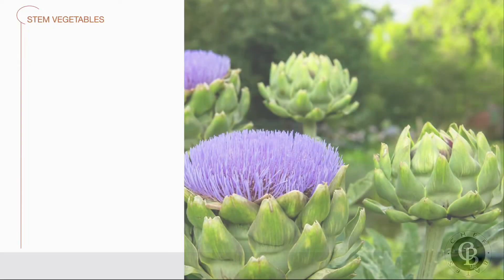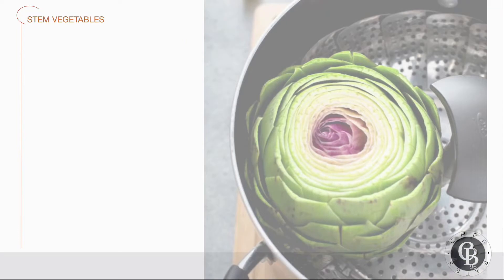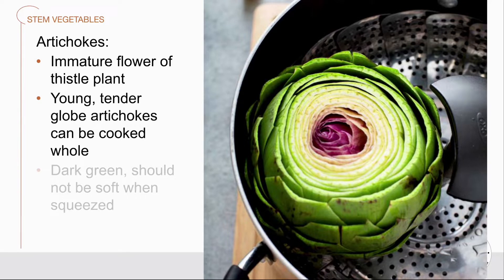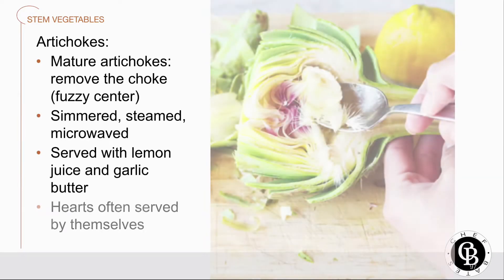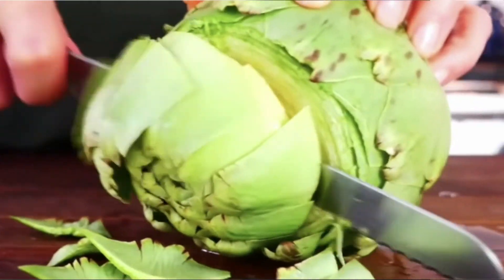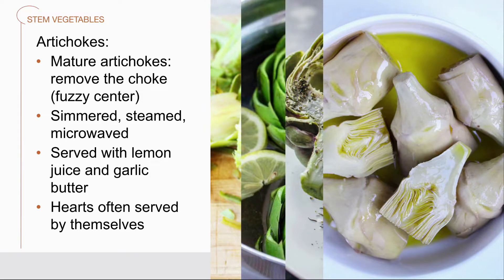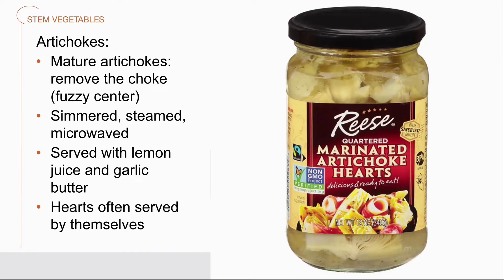Artichokes are the immature flowers of the thistle plant. If you pick it before it has a chance to flower, that is an artichoke. Young, tender artichokes are called globe artichokes, like this one, and you can cook it whole. Quality artichokes will have tightly closed outer leaves and be a medium dark green in color. They should not be soft when you squeeze them. Before cooking and serving a mature artichoke, it is necessary to remove the choke — the fuzzy center. Whole artichokes can be simmered, steamed, or microwaved. Often they're served with lemon juice, garlic butter, maybe a little hollandaise sauce. The artichoke heart itself can be cooked separately and served in salads or as a side dish. You can even find artichoke hearts marinated in olive oil, already bottled and ready to go on your salad.